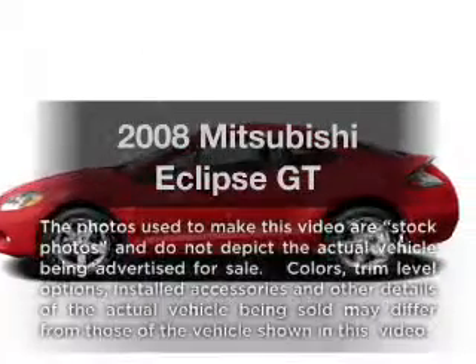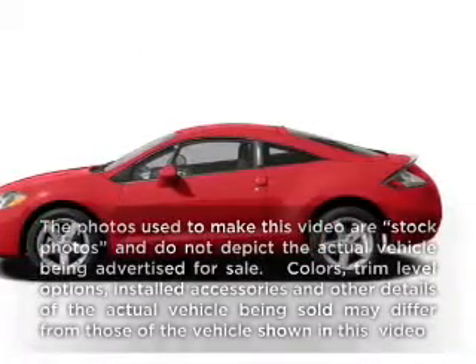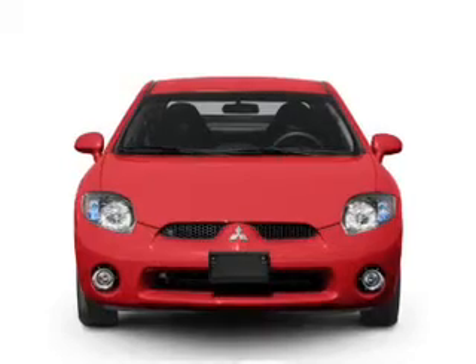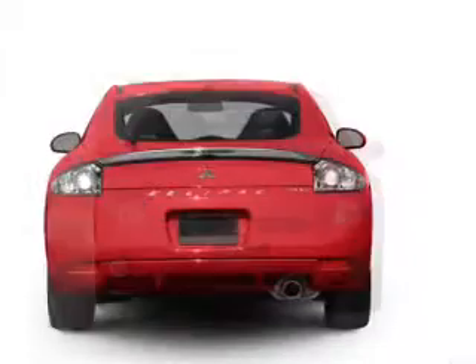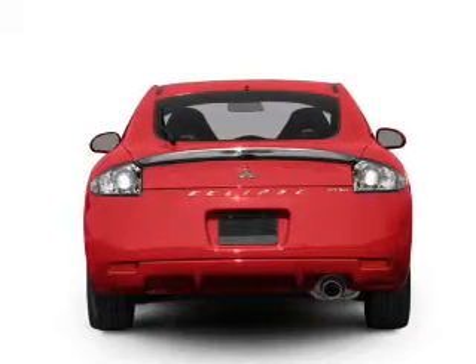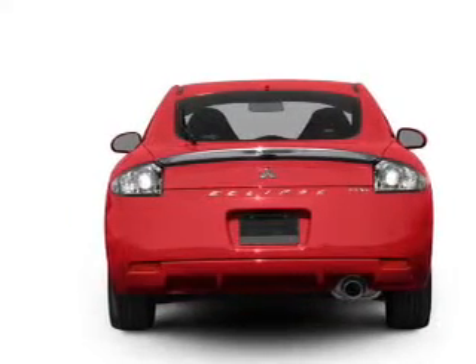Imagine yourself in this 2008 Mitsubishi Eclipse. Travel the roads in style and comfort in this great vehicle, with a reliable 6-cylinder engine connected to a smooth shifting transmission. Premium wheels give a more luxurious look.